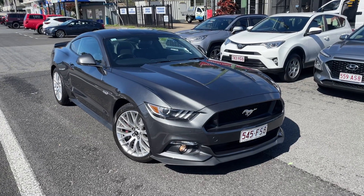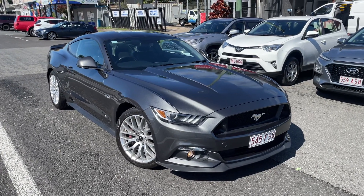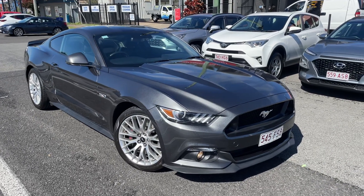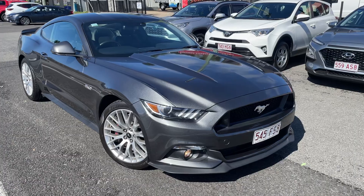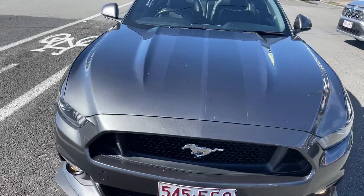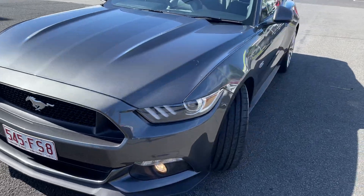Good morning, it's Christian here just doing your pre-delivery video on your Mustang before it gets loaded on the truck. Marvin's just had to duck out of the office quickly but the truck's just arrived, so I'm just doing a quick video for you. As you can see, it's all been detailed, looks awesome, really nice and clean, ready to go.